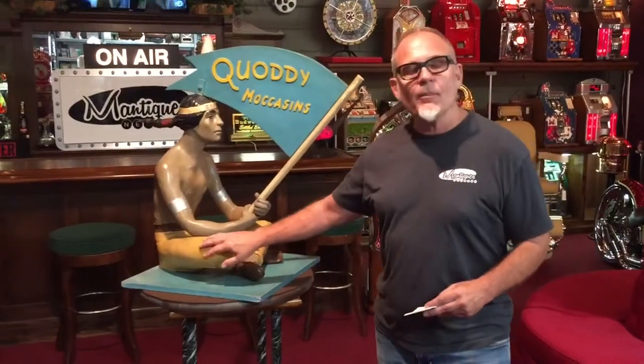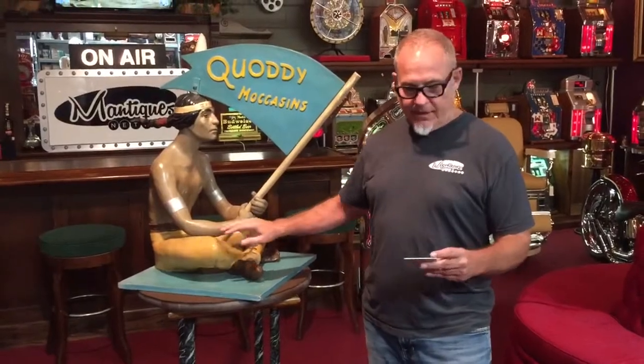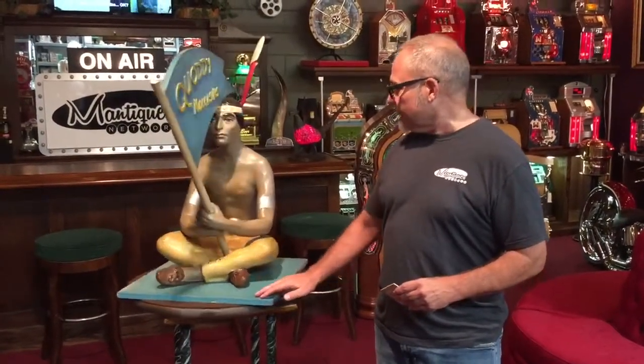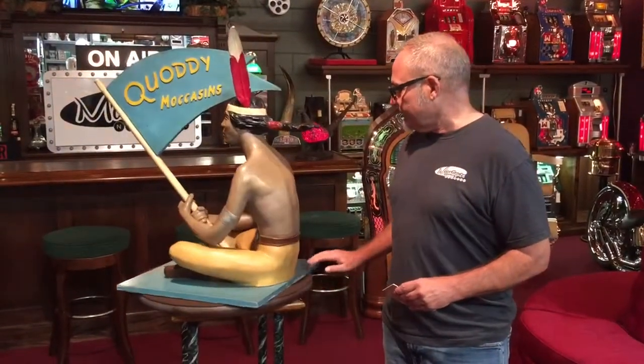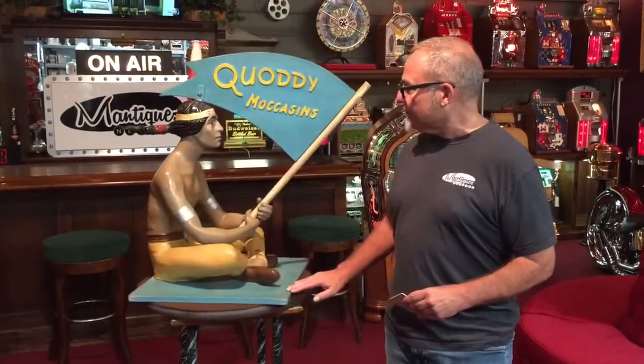It's very well made. It's not plastic — it's made of some type of hard composite, not paper mache. It's 33 inches tall. He's really cool and in great shape, and would really be quite a centerpiece in your retail store or at your home.